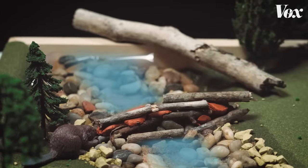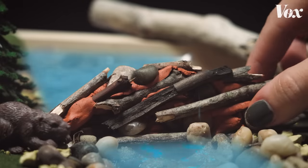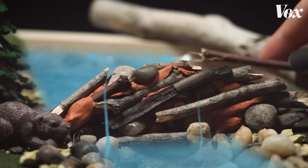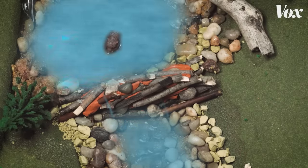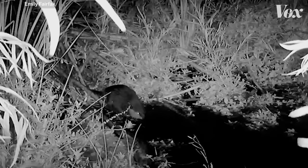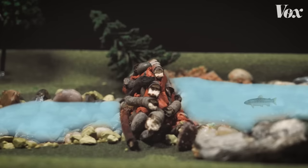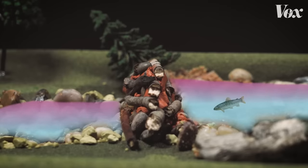They keep piling sticks, stones, and mud over and over again until water starts to pool behind the dam. As flowing water pushes against the dam it begins to carve out a deep pool, which is great for the beaver — on land they're pretty awkward, but in water they really shine. It's also ideal for other species because deeper water tends to be much cooler. So if you're a fish on a really hot day you can go down into one of these deep pools and hunker down at the bottom where the water is coolest.